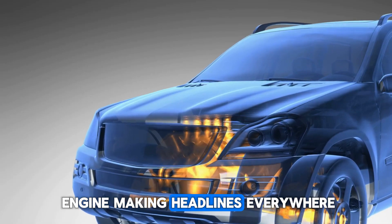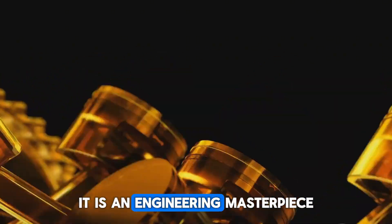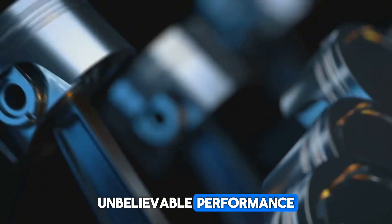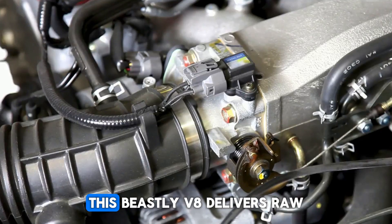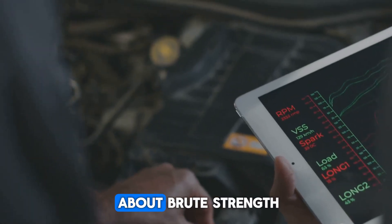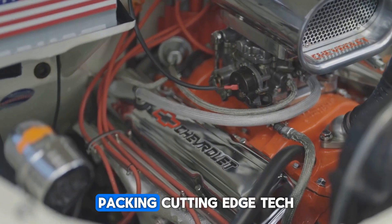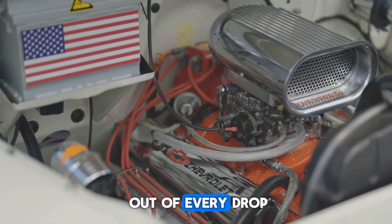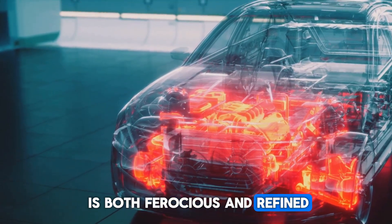Why is this engine making headlines everywhere? Because Godzilla is not your typical V8 — it is an engineering masterpiece with staggering displacement, unbelievable performance, and enough muscle to leave rivals scrambling to keep up. This beastly V8 delivers raw, ground-shaking power, yet it is not just about brute strength. Ford engineered Godzilla with smart efficiency, packing cutting-edge tech that squeezes maximum performance out of every drop of fuel. In other words, it is both ferocious and refined.